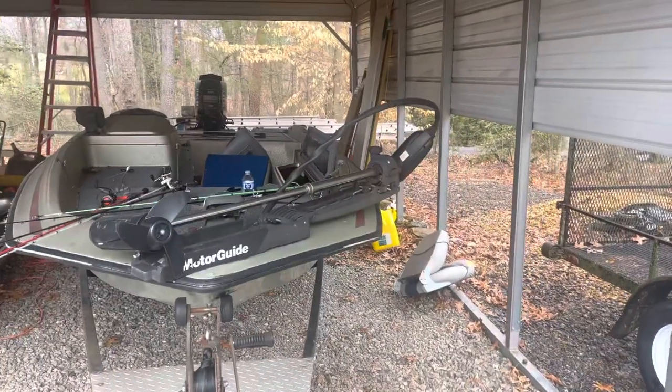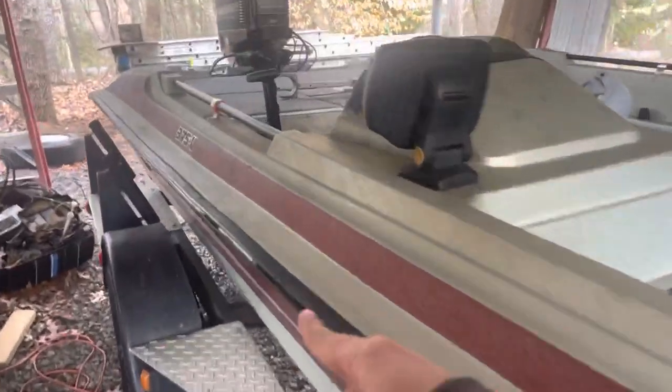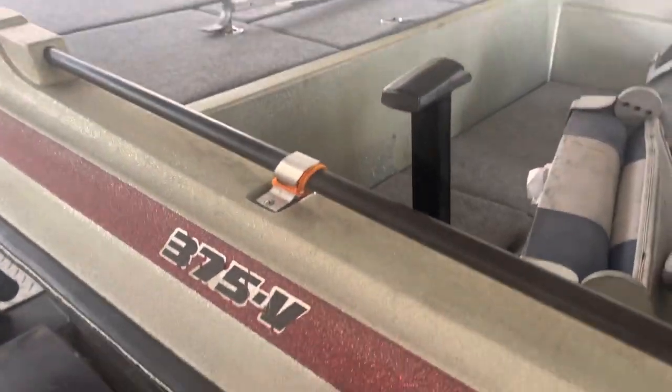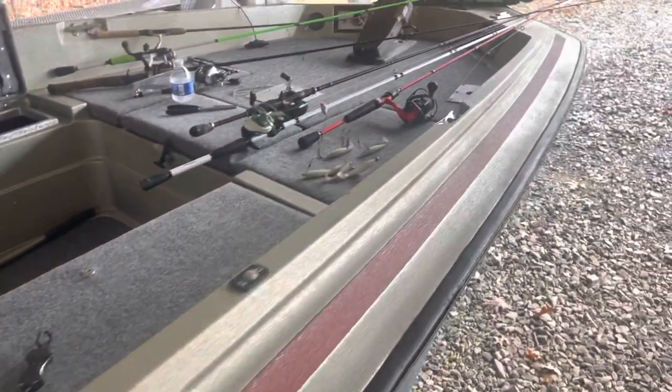This is the 1984 Stratus 375V. Old, very old. It was left outside for four years to suffer and let nature claim it back, but I brought it back to life.